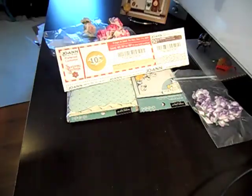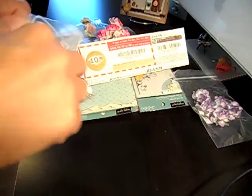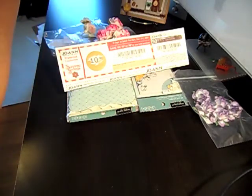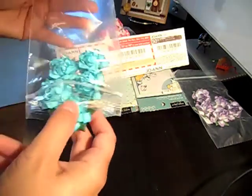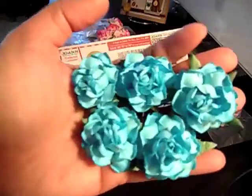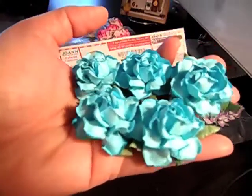This one is the one and a half inch mix color, and I got this one in teal blue. Really pretty — I really like this one. I like how the center is like closed. Isn't that pretty?